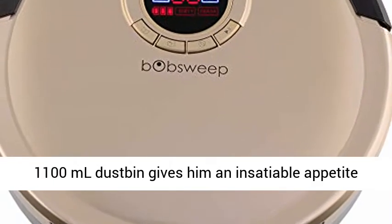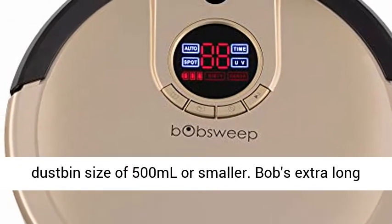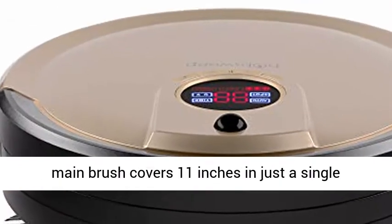His 1100ml dustbin gives him an insatiable appetite for dirt and pet hair. Many robot vacuums have a dustbin size of 500ml or smaller.